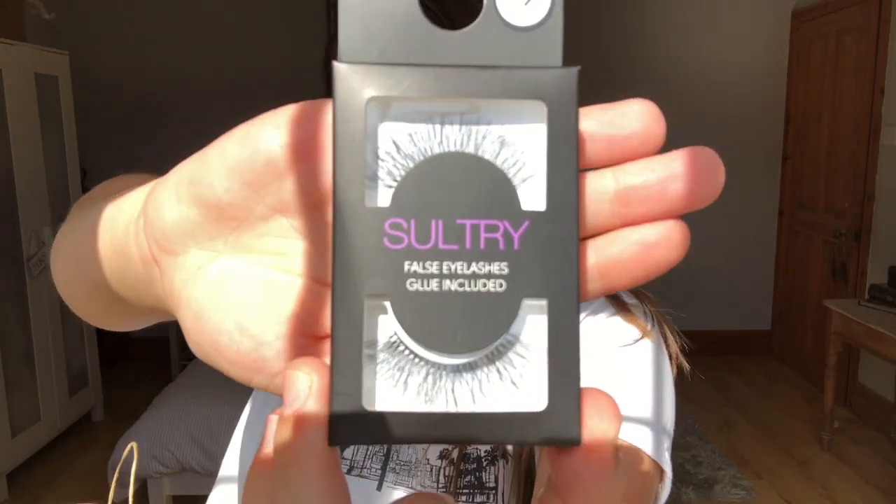I love the Primark eyelashes. I've tried other ones but the Primark one pound eyelashes are amazing - you can wear them several times. I love how easy they are to apply. When you want to put lashes on without mascara and all that faff for a special occasion, these are really good. I got the sultry ones - they're sort of spidery but thick but natural as well. Only a pound!